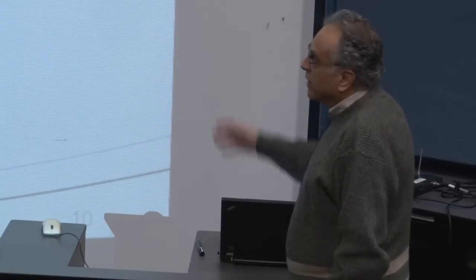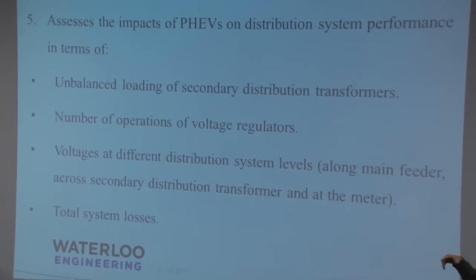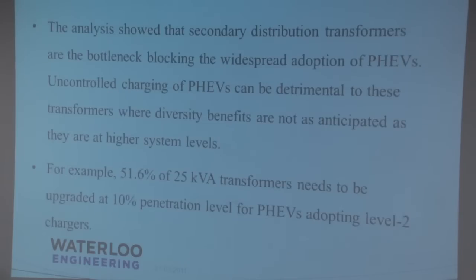We assessed the impact of PHEVs on distribution system performance. We looked at it in terms of unbalanced loading of the secondary distribution transformer, number of operational voltage regulators, voltage at different distribution system levels along the main feeder, across the secondary distribution transformer and at the meters, and also at total system losses.